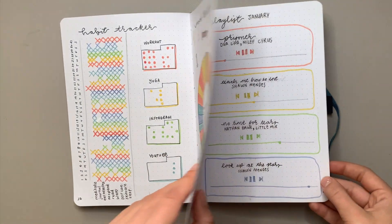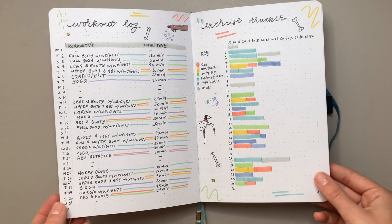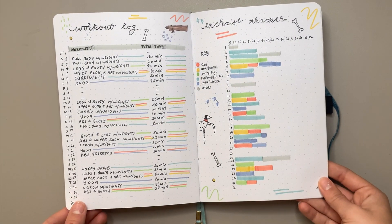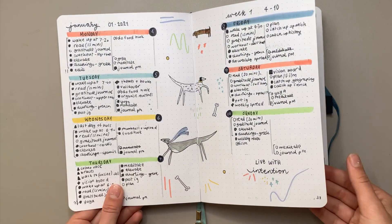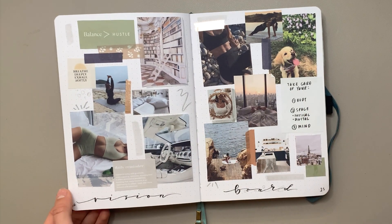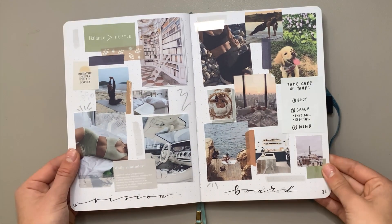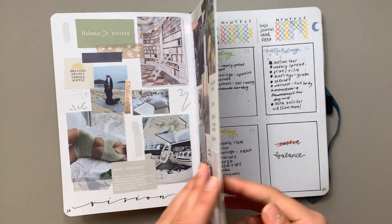January — these colors are so cute, I really loved them. These are my Zebra Mildliners; I absolutely adore these pens and use them in most of my bullet journal setups. For the weekly spreads, I love the colors. I remember doing a video on creating my vision board for 2021 where I made this spread — that was such a fun video.